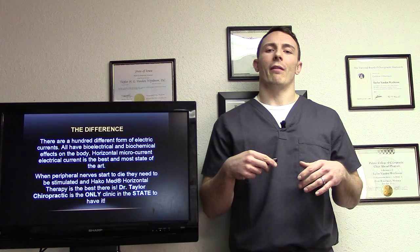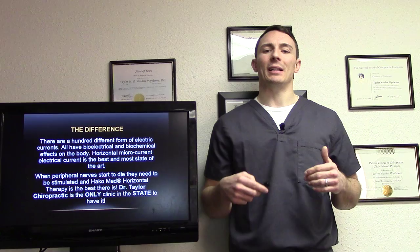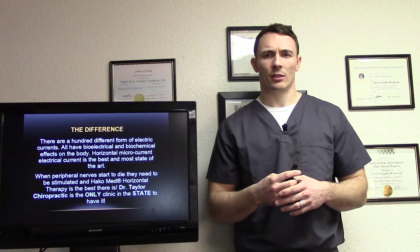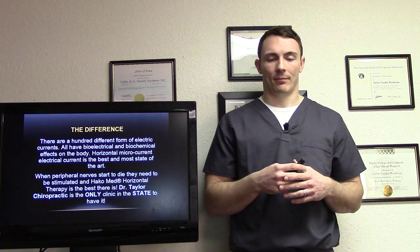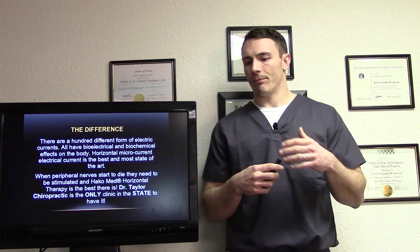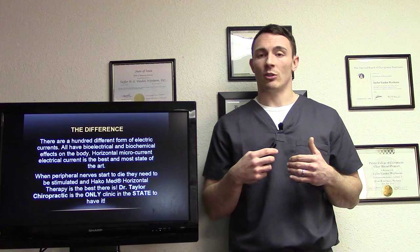There are hundreds of different forms of electrical currents — your TENS, your electrical stimulators, all these different things. We have bioelectrical and biochemical effects on the body. Horizontal microcurrent electrical current is the best and most state-of-the-art. When peripheral nerves start to die, they need to be stimulated, and the Hakomed is the best at doing that. Right now our clinic is the only clinic in the state using it. I'm part of a group called the super metabolic group — that's how I found out about it through Dr. Ed Beyer in Chicago and Mike Johnson in Wisconsin. It gets phenomenal results, and that's why we got it.